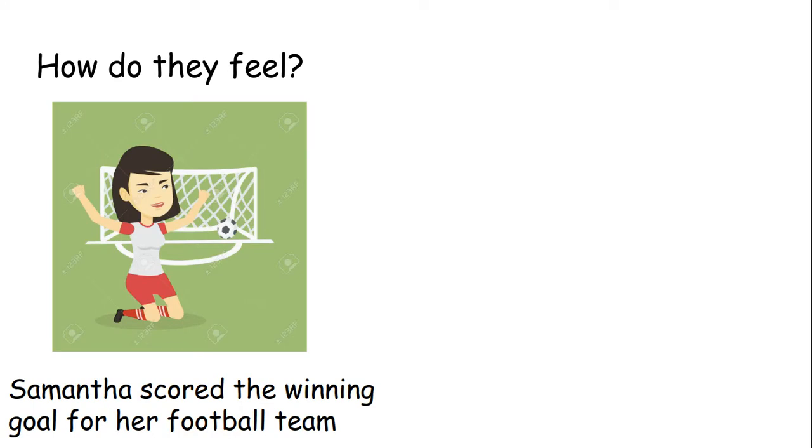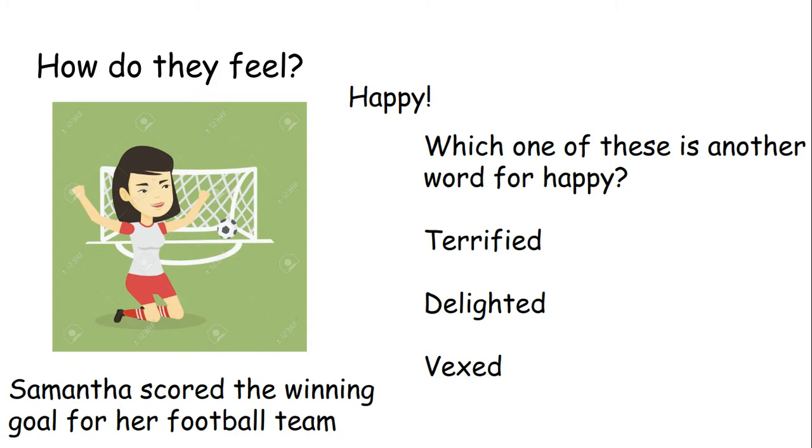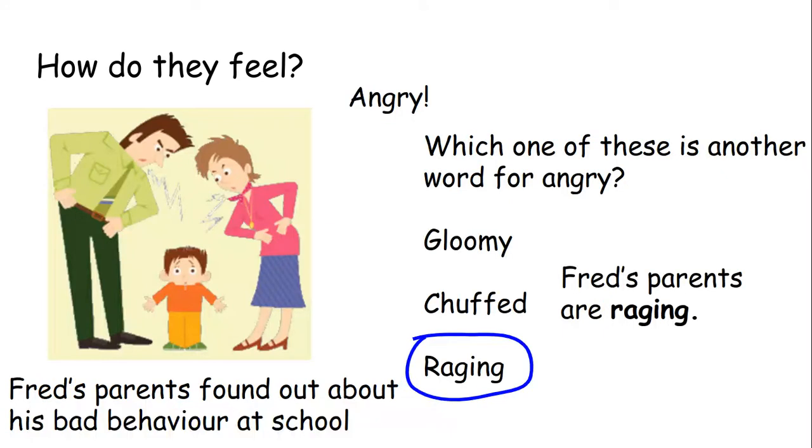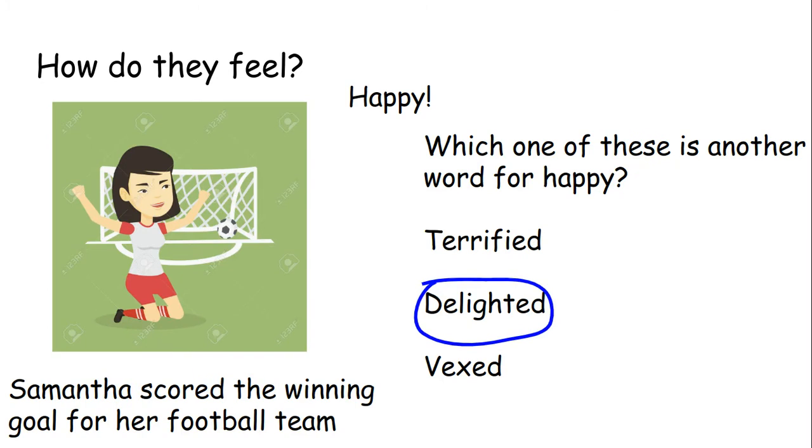Samantha scored the winning goal for her football team — we can see she's put the ball in the back of the net. Well done, Samantha! How does Samantha feel? She feels happy. Which one of these is another word for happy: terrified, delighted or vexed? Well done if you said delighted. Terrified is another word for scared, and vexed is another word for angry. Samantha, however, is not vexed — she is delighted. Samantha is delighted.